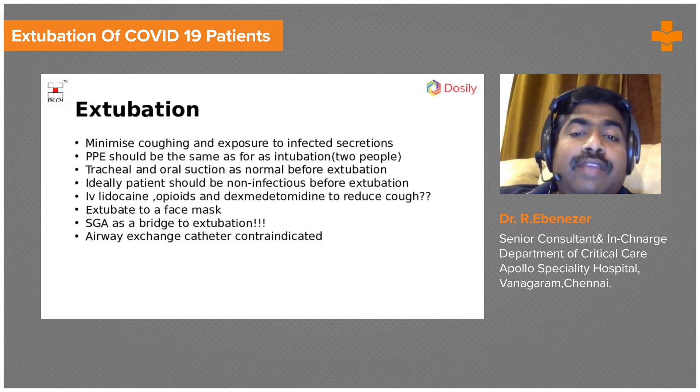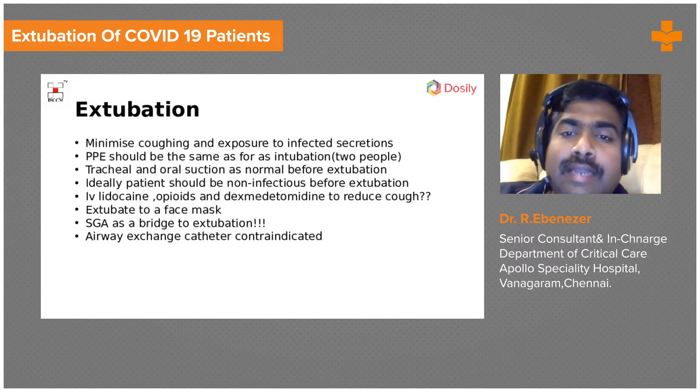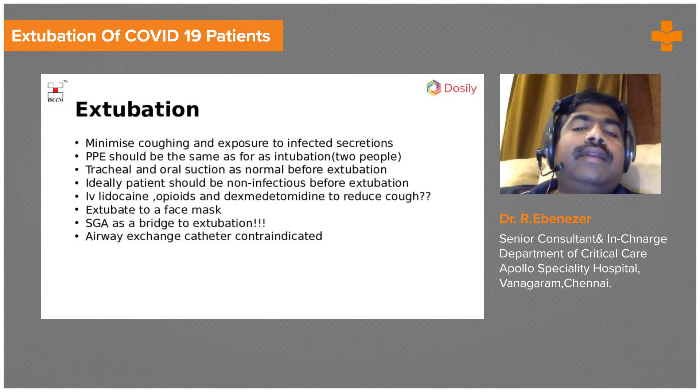What we do is extubate patients onto a face mask — it's a tricky but useful technique. You take out the tube and immediately place a face mask over the patient, so that even if they cough, the cough is directed into the face mask only.